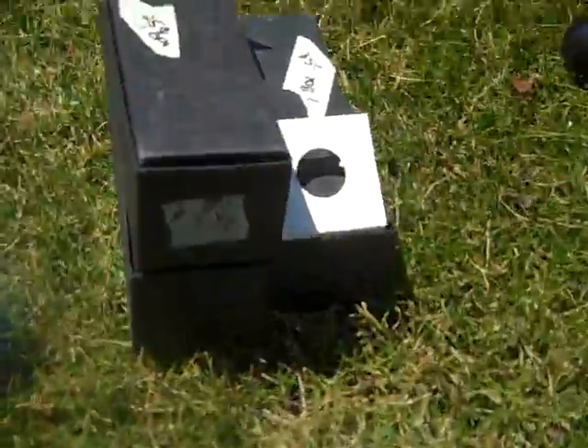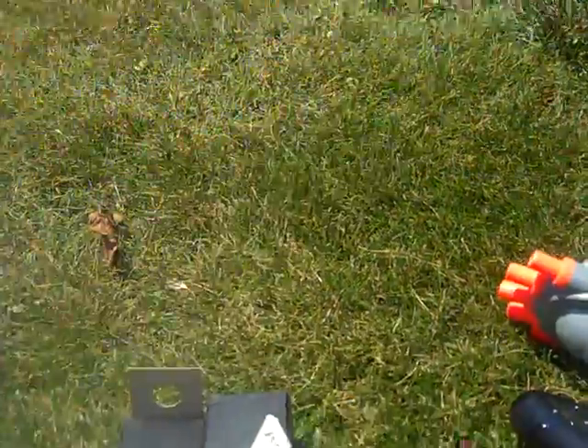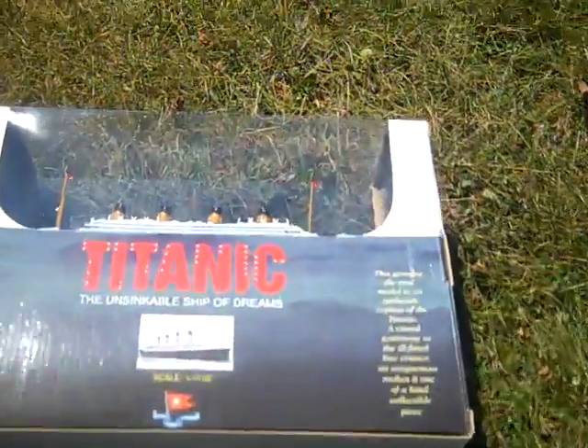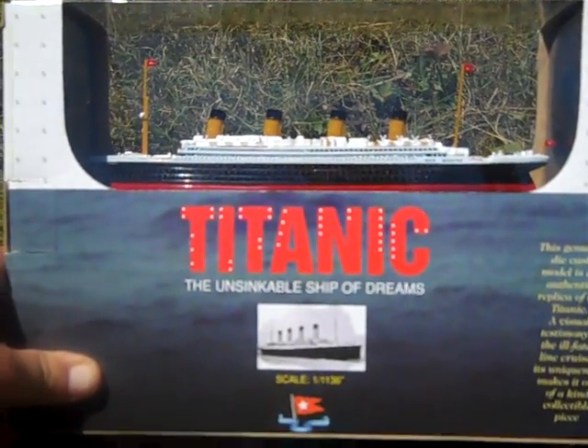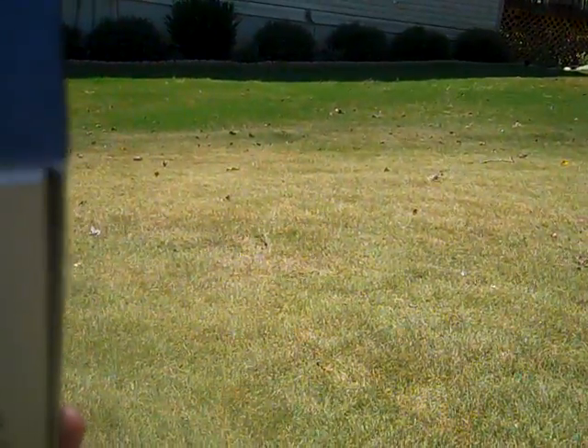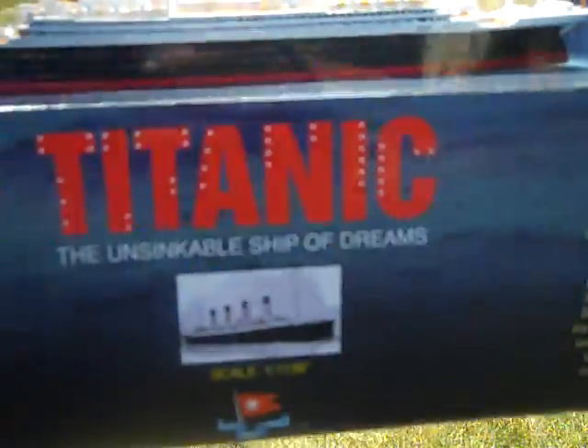Bought three boxes of little coin covers for when you collect coins - probably a hundred in each box. Got them for 25 cents a box. Also got a small scale Titanic 'The Unsinkable Ship of Dreams' die cast replica, actually made in 1998, Claytown Collection. She was wanting four dollars and I got it for two. Really nice piece, never been opened.